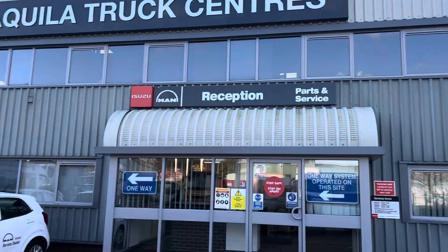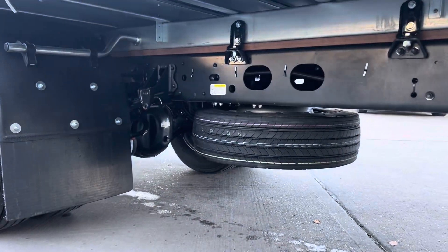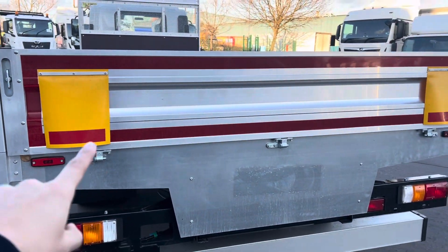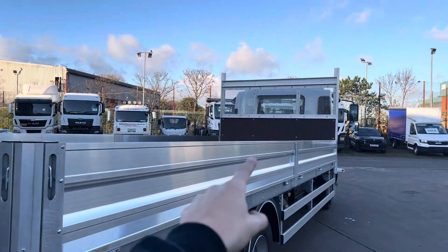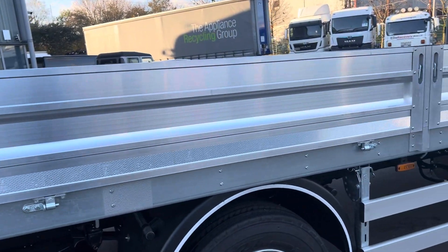Couldn't have picked a better day to get a nice video of it. Spare wheel shown under there, also got your chevrons at the back. These obviously drop — you've got four different drop sides which will drop independently.